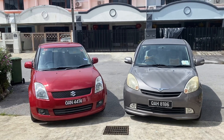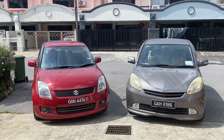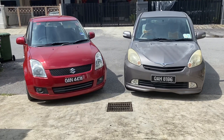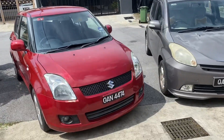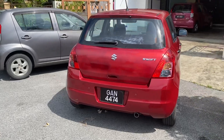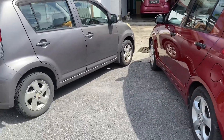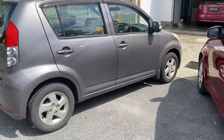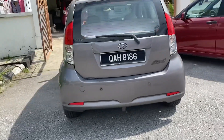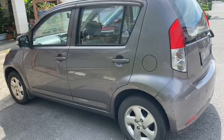Hi guys, today I have with me a Suzuki Swift and a Perodua MyWi. I have selected these two cars to do a comparison. I think these two are worth comparing because they cost about the same when they're old. When they were new, the Swift was a lot more expensive. Now the exterior design is beautiful on both cars. You may prefer one more than the other — leave your comment below on which one you think looks better. Stay tuned if you're looking for a little reliable car that costs around 20,000 ringgit.